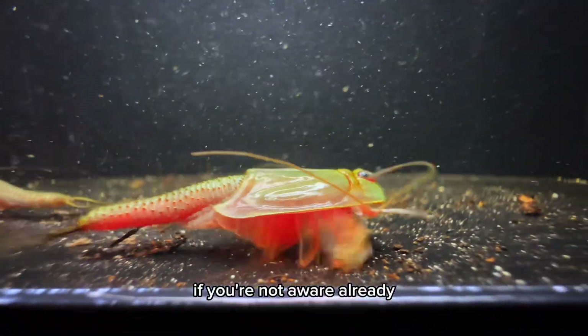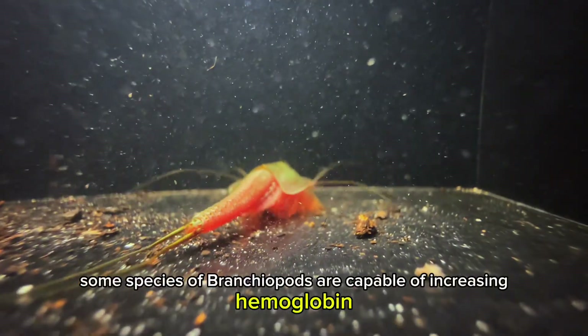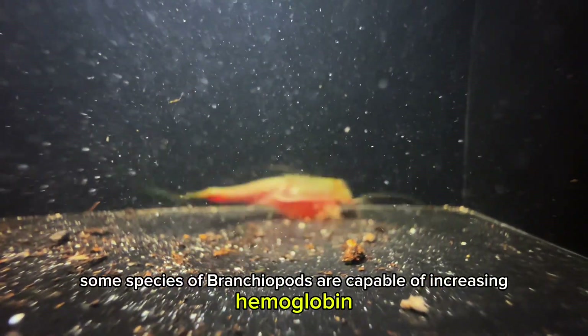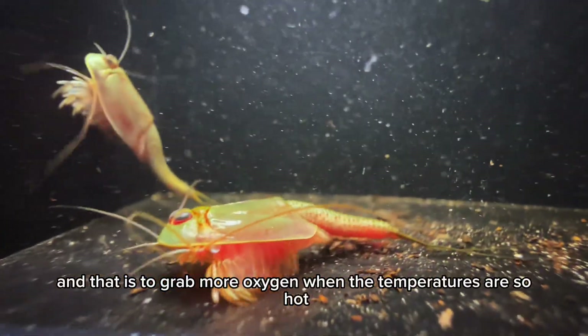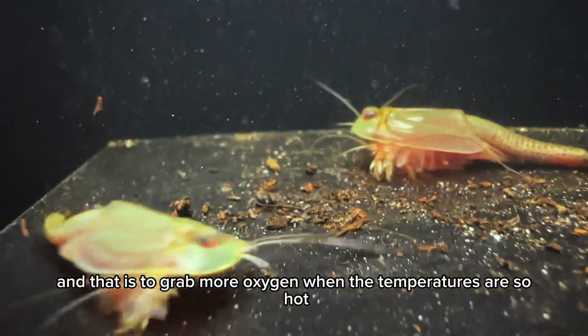If you're not aware already, some species of branchiopods are capable of increasing hemoglobin, and that is to grab more oxygen when the temperatures are so high.